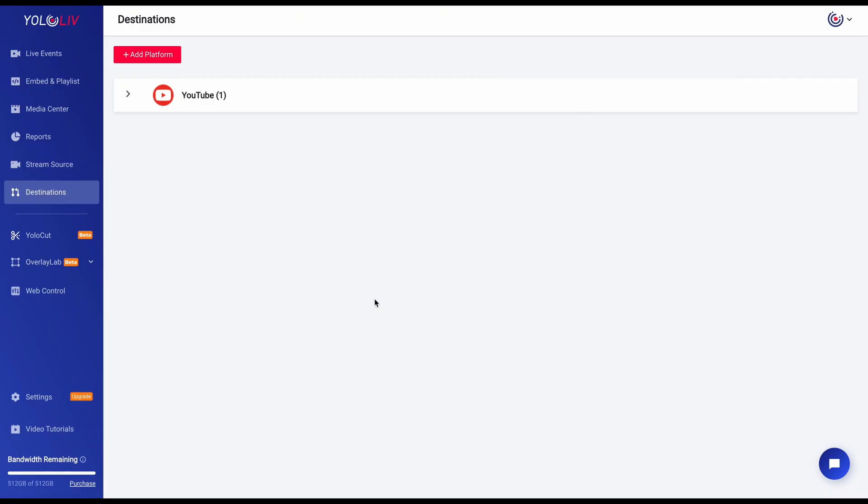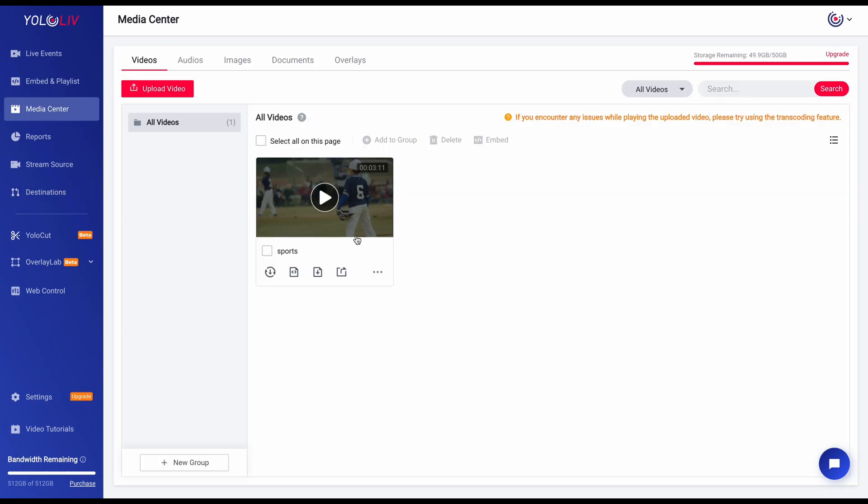Next up, head over to the Media Center in Yolocast. This is your all-in-one, powerful hub for stream management and storage. Here you can upload, save, transcode, share, and even embed your streams — it's an amazing tool for organizing and managing your videos. Just upload your pre-recorded videos and make sure each one is under 5GB to fit the platform's size limit.